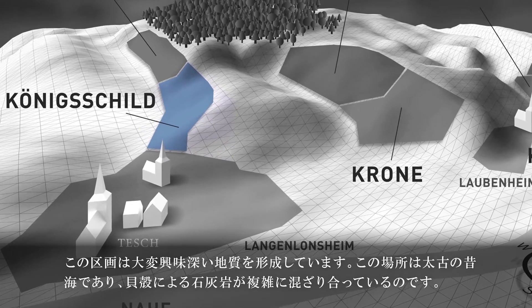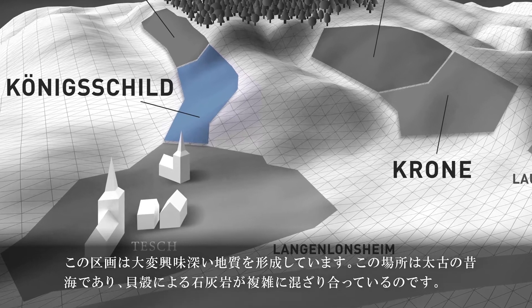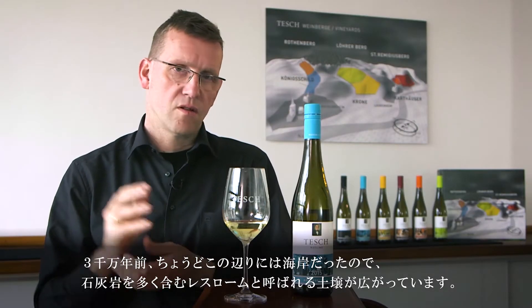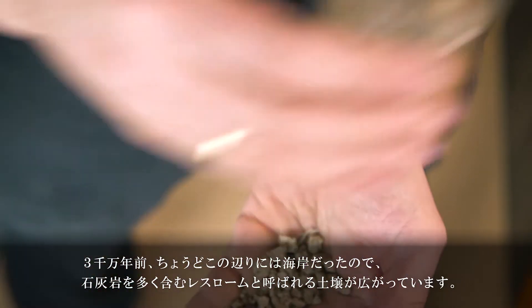It's a very interesting site because it's a combination of chalk from seashells, which are from an ancient coast here. 30 million years ago we have been at the beach here. And Loess loam, which has a lot of limestone in it.